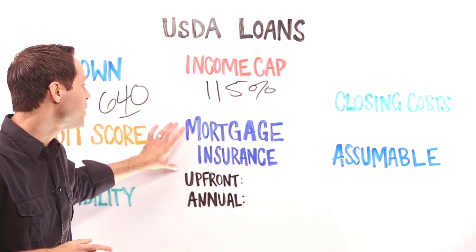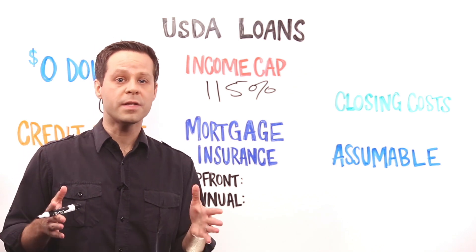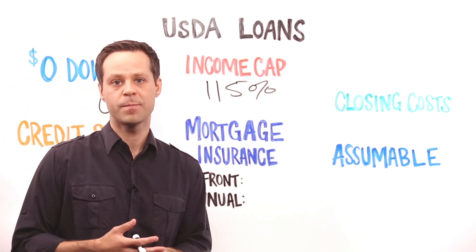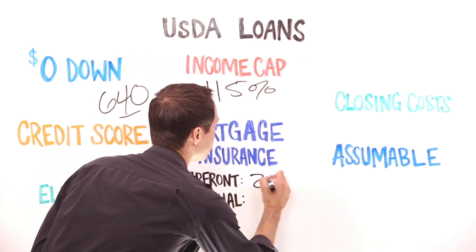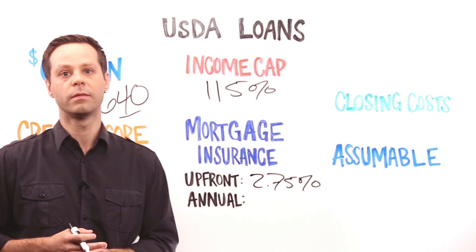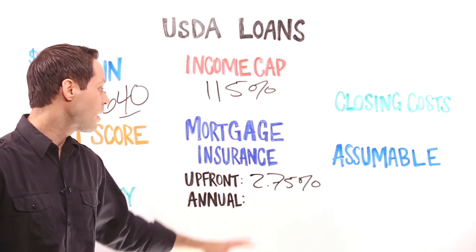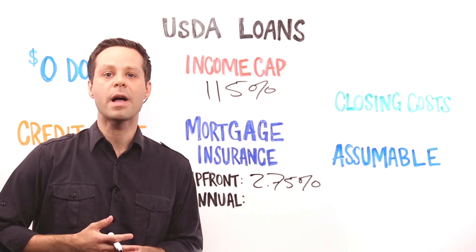One way that USDA and FHA loans are alike is that they both come with mortgage insurance. USDA, just like FHA, has both an upfront and an annual mortgage insurance premium. Right now, the upfront fee for USDA loans is 2.75% of the loan. On a $250,000 loan, for example, that's an upfront fee of nearly $7,000, which gets added to your loan balance.